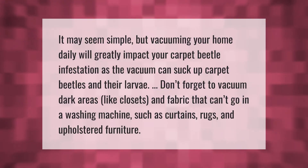It may seem simple, but vacuuming your home daily will greatly impact your carpet beetle infestation, as the vacuum can suck up carpet beetles and their larvae. Don't forget to vacuum dark areas like closets and fabric that can't go in a washing machine, such as curtains, rugs, and upholstered furniture.